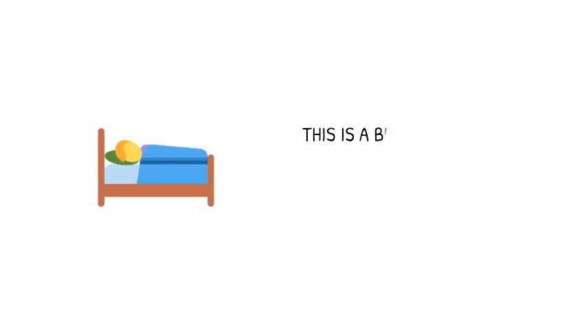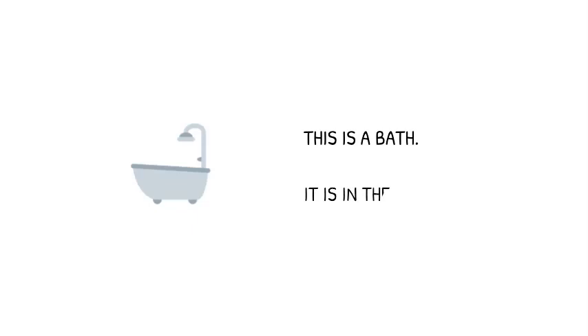This is a bed. It is in the bedroom. This is a bath. It is in the bathroom.